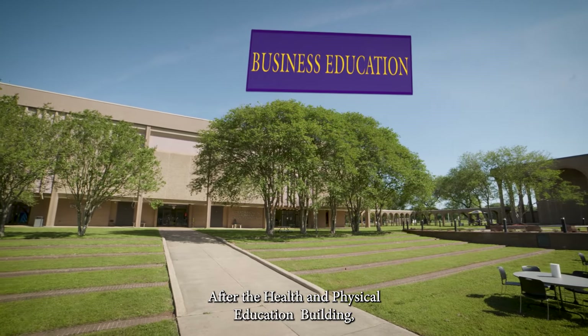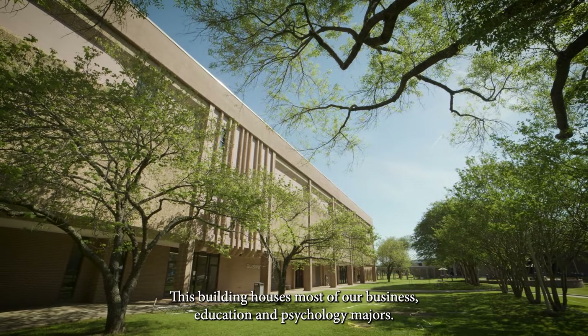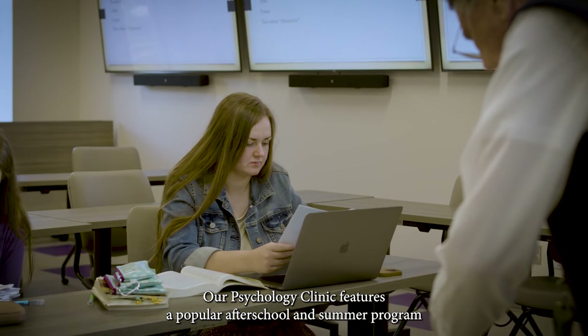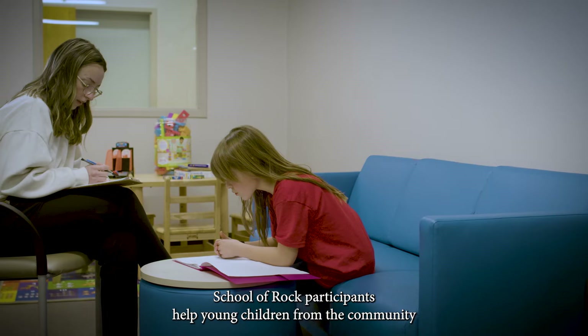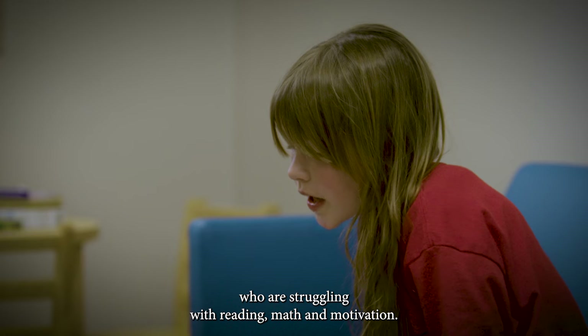After the health and physical education building, we will be heading to the business education building. This building houses most of our business, education, and psychology majors. Our psychology clinic features a popular after-school and summer program, School of ROCK — Reading and Organization for Cool Kids. School of ROCK participants help young children from the community who are struggling with reading, math, and motivation.